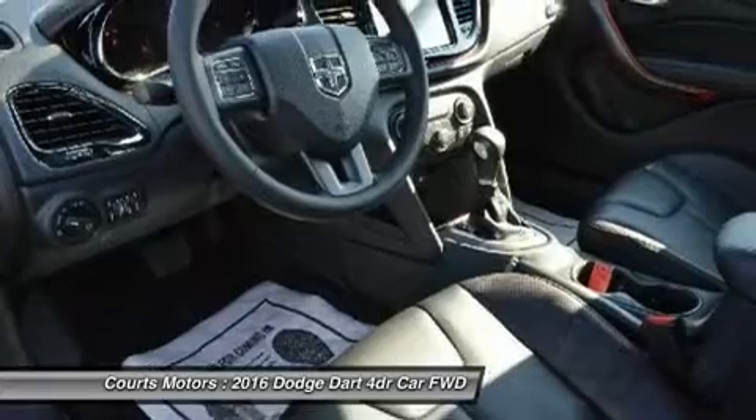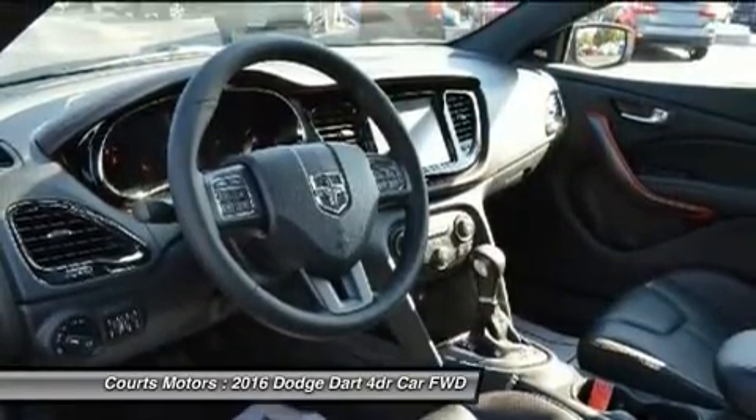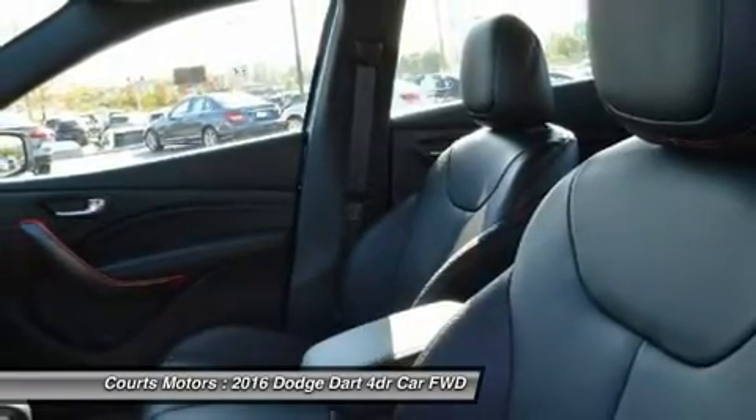Along with 10 standard airbags, reactive front head restraints, and available features like blind spot monitoring and rear cross-path detection, the 2016 Dodge Dart is among the safest vehicles in its class.